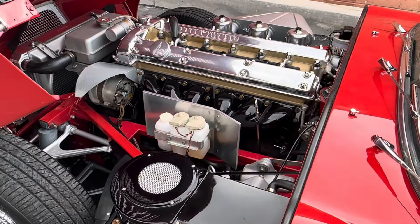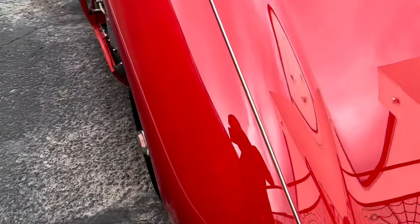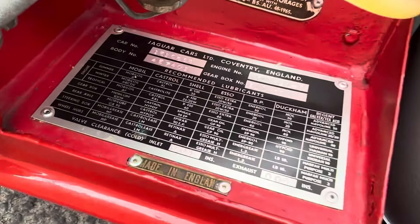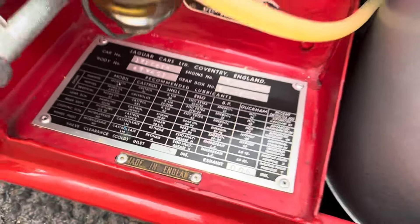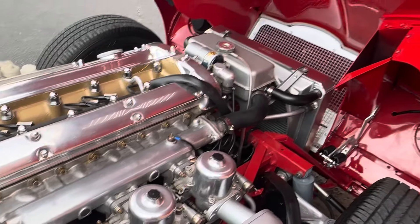Matching numbers. The exhaust is re-forcing, and on the block. Board is under the hood.